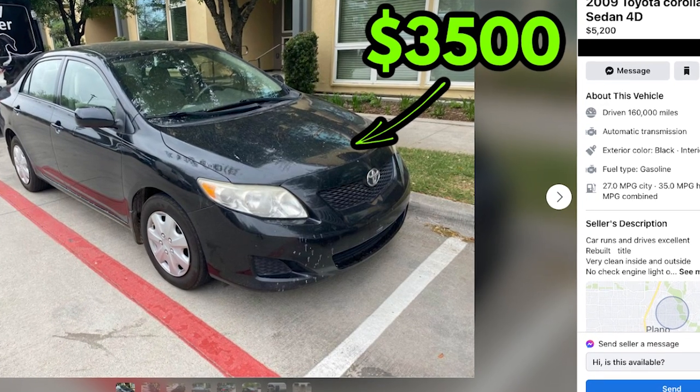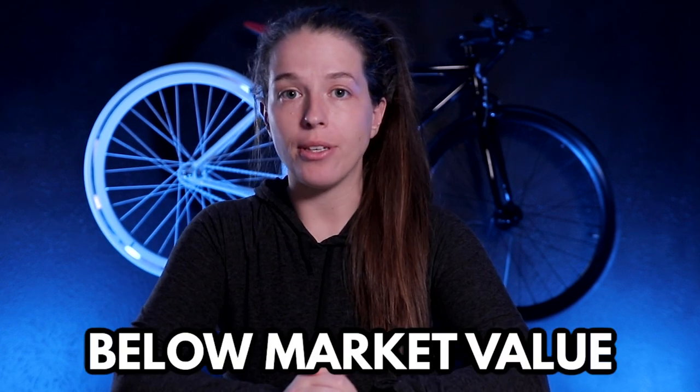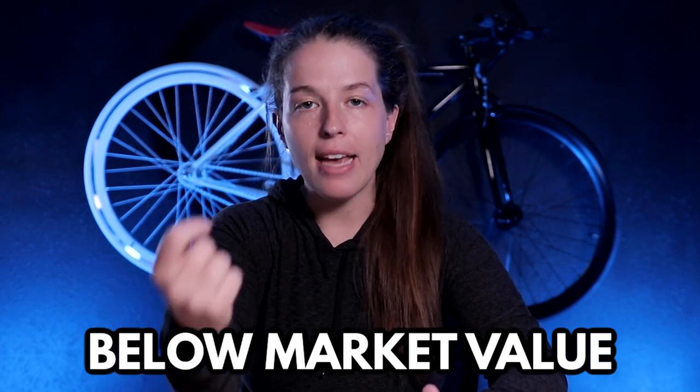A car that would have cost me $3,500 in 2019 now costs closer to $5,000, and I don't see this changing anytime soon. You'll hear me mention "below market value" throughout this video, and what this means is buying a car that is cheaper than what the average car is being sold for. For example, a Toyota Yaris being sold for $5,000 rather than $6,000 or $7,000. Below market value is all relative — it changes from car to car and from time of year. Below market value cars today are probably considered overpriced cars from a couple of years ago, and our mindset has to change with it.